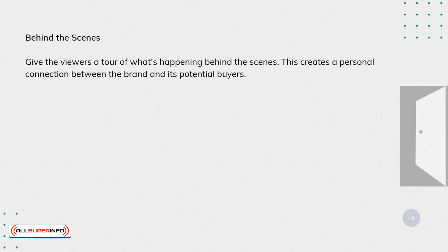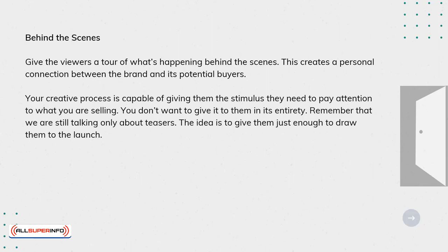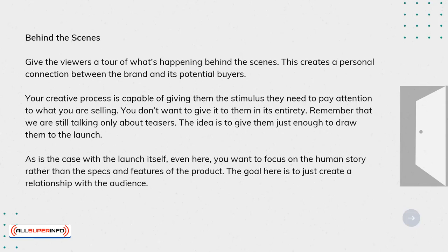Behind the scenes. Give the viewers a tour of what's happening behind the scenes. This creates a personal connection between the brand and its potential users. Your creative process is capable of giving them the stimulus they need to pay attention to what you're selling. You don't want to give it to them in its entirety — we're still only talking about teasers. The idea is to give them just enough to draw them to the launch. You want to focus on the human story rather than the specs and features of the product. The goal here is to just create a relationship with the audience.